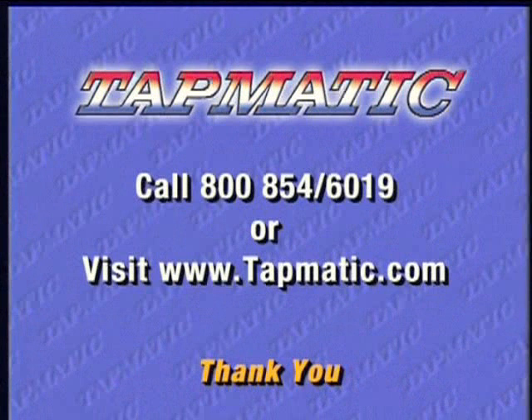To find out how you can improve your tapping operation, call 800-854-6019 or visit www.tapmatic.com for case histories, cost savings analysis, complete product information, or just tapping assistance.